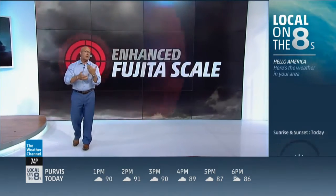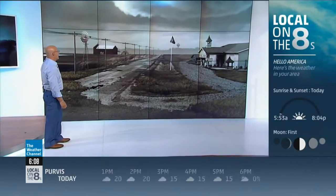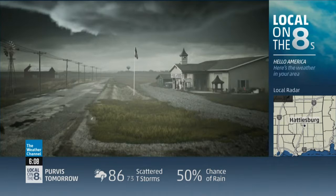Today, some of the ingredients are actually coming together for some big storms. Let's take a look outside. Trouble's already brewing here. We've just had a tornado warning issued for this cell. This is the time that you and your family need to get to your safe place to ride out the storm.